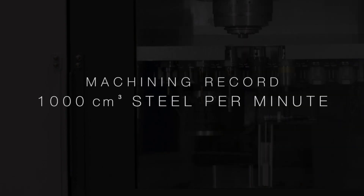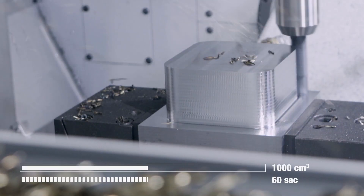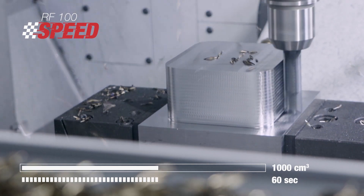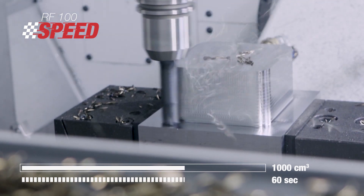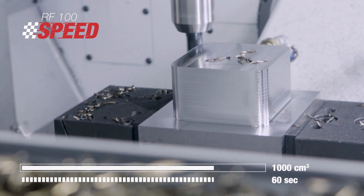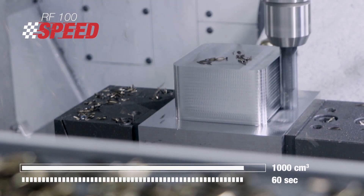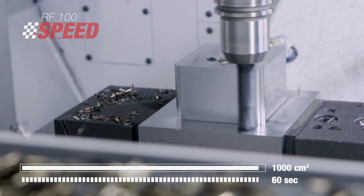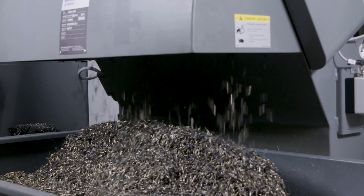We've achieved a potential metal removal record of 1000 cubic centimeters of steel per minute — that's more than 8 kg of steel per minute that we've machined. We achieve this by using our end mill under GTC conditions.